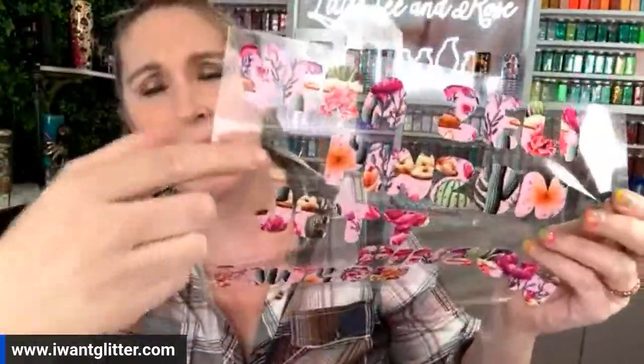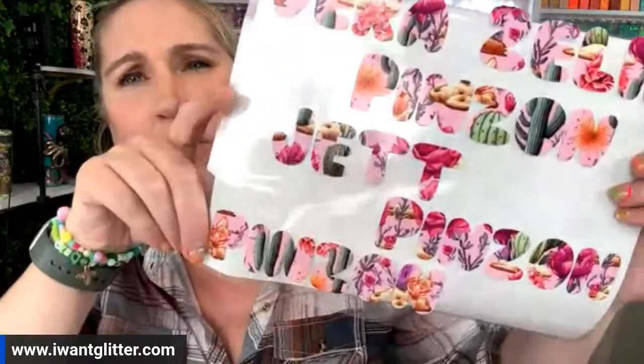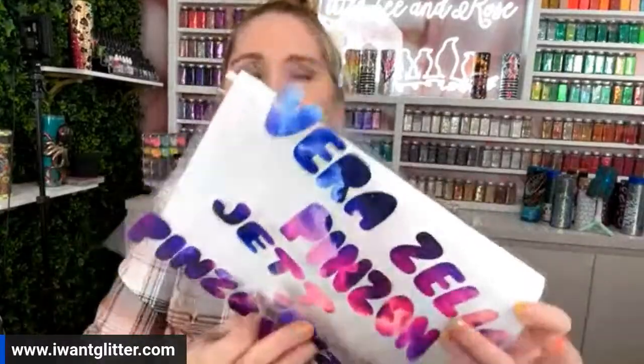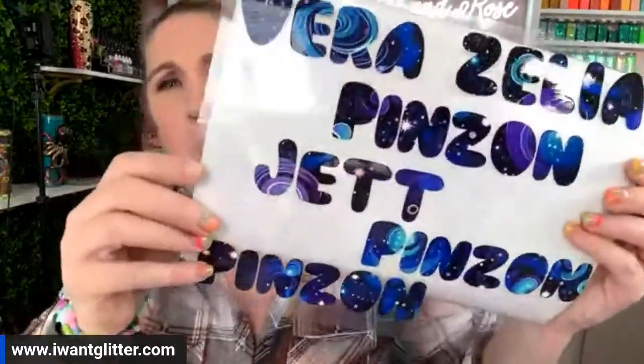I want to show you guys things you can do with your full sheets. My kids lose their water bottles constantly, so we cut out their names. I took the cactus flower sheet because I love it and we did Verazilia, Jet, and then they'll all have their names — Zilia, Vera, and Jet — to put on their new water bottles. There's the galaxy one and the cactus flower one. You can obviously crowd together and use less space, but I told Morgan to do it quickly — she was like 'a last minute project again?'